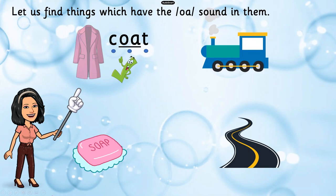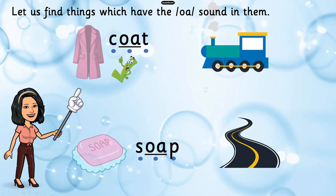Let's move on to the next picture. What's this? It's a SOAP! Let's break the word SOAP: S-O-P. How many sounds are there in the word SOAP? Three again! And is there an O sound in this word? Definitely yes!